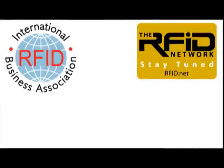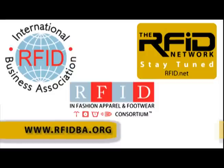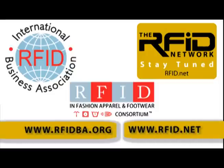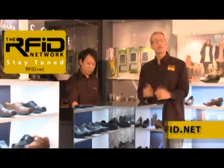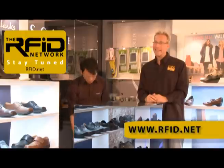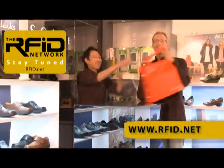The International RFID Business Association and the RFID Network have partnered to form the RFID and Fashion Apparel and Footwear Consortium. For more information, please visit us on the web at rfidba.org or rfid.net. That wraps it up for this edition of the RFID Network. If you'd like more information on the products you've seen, please visit us on the web at rfid.net. Xiexie — thanks for watching.